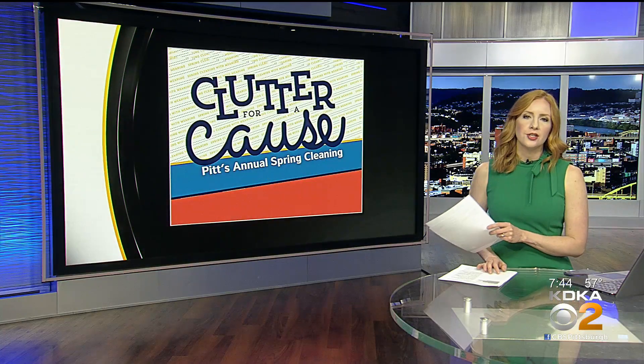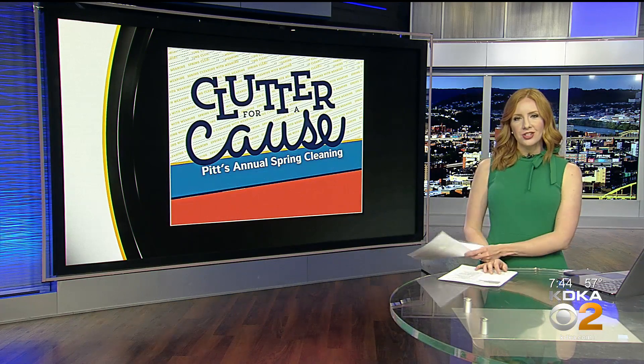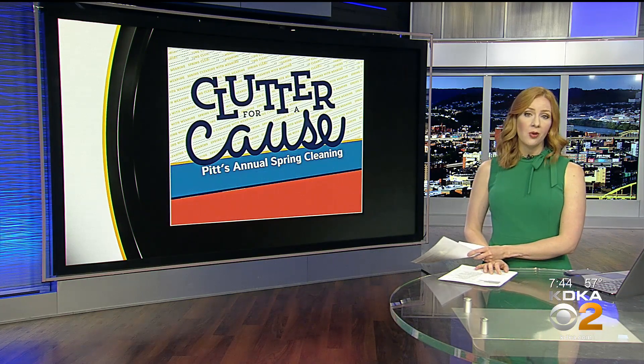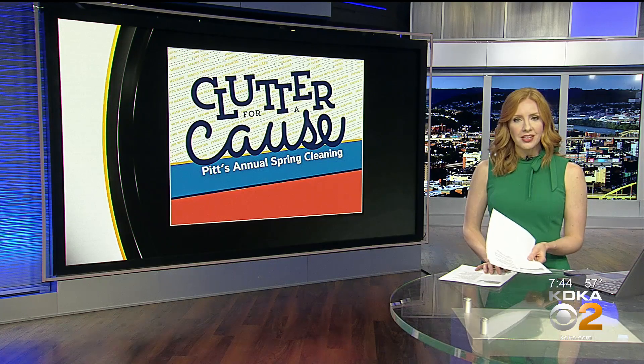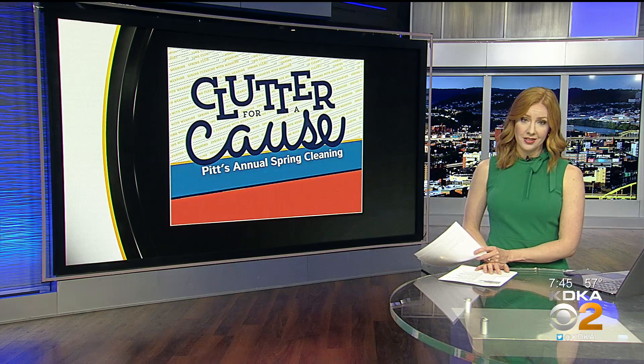Forget squeezing the mini fridge into the Subaru. This next story is great news for parents and college students alike. It's move-out week on Pitt's campus and that usually leaves behind a lot of stuff. Now there's a simple solution called Clutter for a Cause.